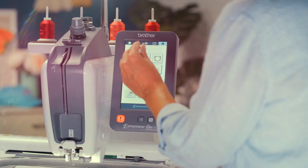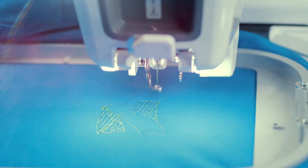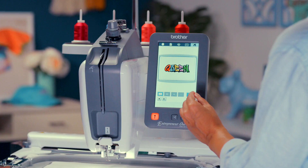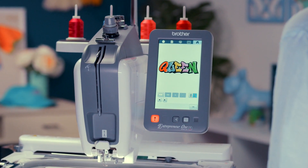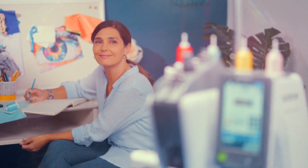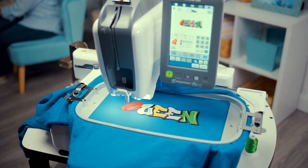The PR1X is a single-needle, free-arm embroidery machine, and it's incredibly versatile, with the ability to embroider hard-to-reach places. A 7-inch touchscreen display to view built-in designs and fonts, fast embroidery speeds up to 1,000 stitches per minute, and a large 12-by-8-inch embroidery area.